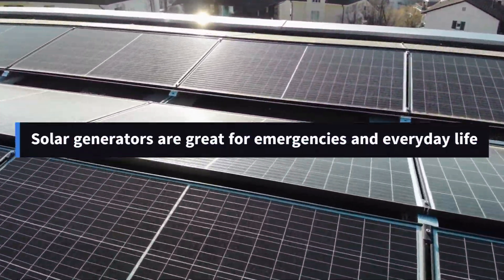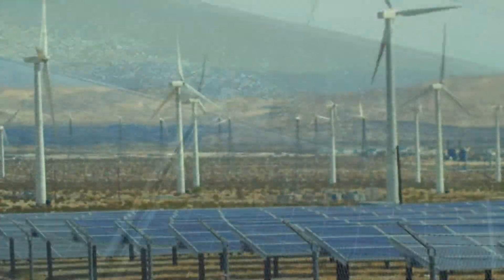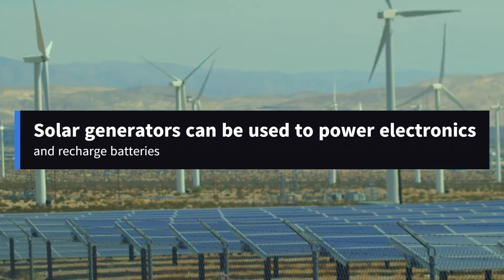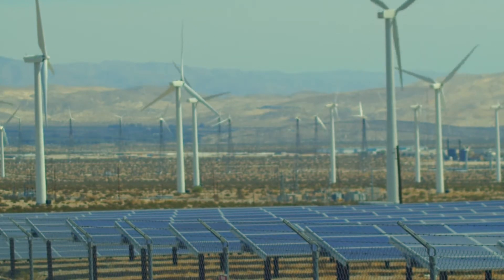Having a solar generator is great for daily life and in case of an emergency, but it's also great for living off the grid. Because solar energy is always available, it can be used to power electronics and recharge batteries, no matter where you are as long as the sun is there.